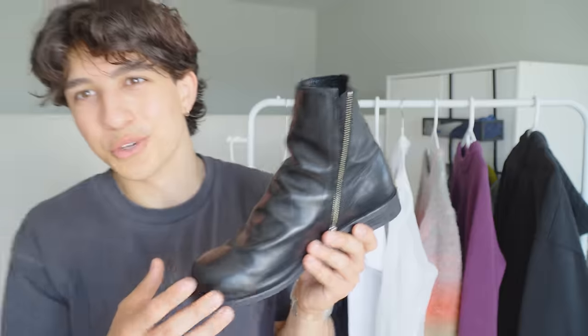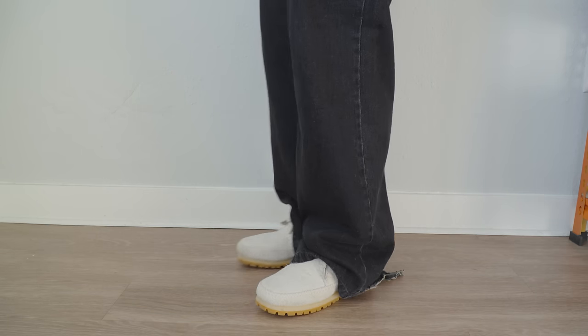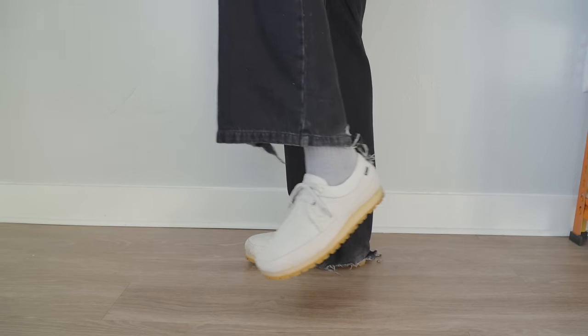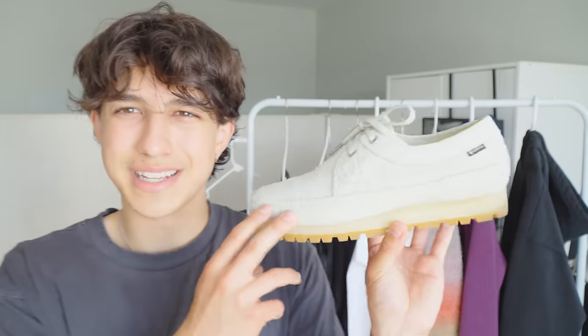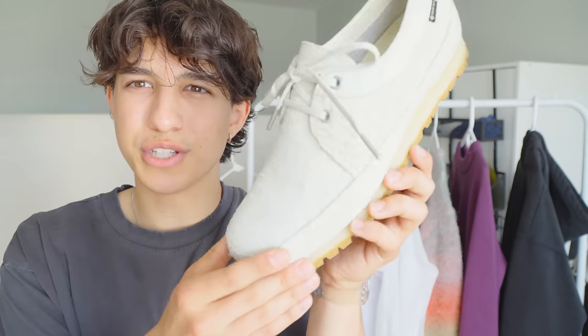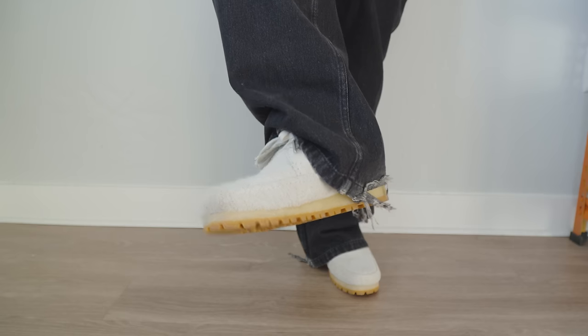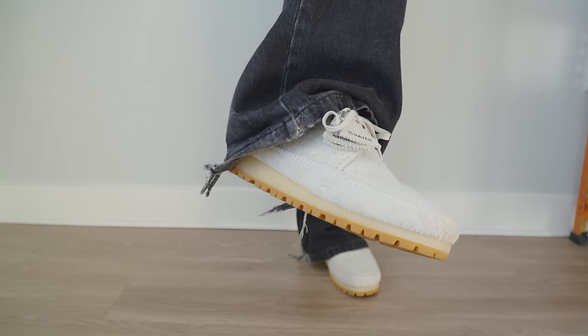Last but not least we have the Haven x Clarks Wallabies. I love Clarks — they are so comfy — and these are no different. They're made out of this Gore-Tex suede material, which basically means they are fully waterproof. These are almost like hiking Clarks — they feature a little bit more robust lacing and a very aggressive rubber Vibram sole on the bottom. Another thing that's a little different from traditional Clarks is this overlock stitching all the way around. The texture on the suede is very unique — it has a very thick piling on the suede and it really does just look more rugged. But that is it for the video, hope you guys have a good rest of your day.